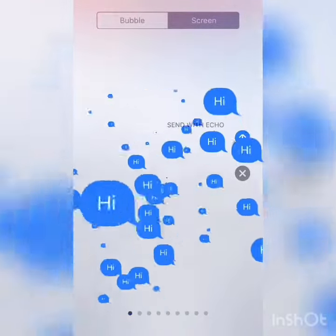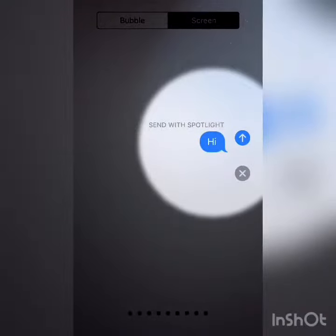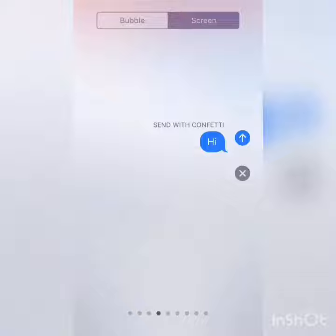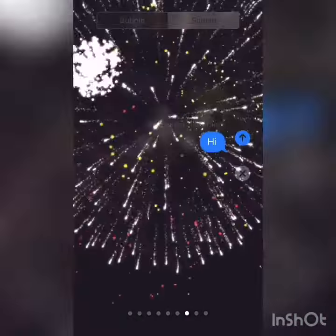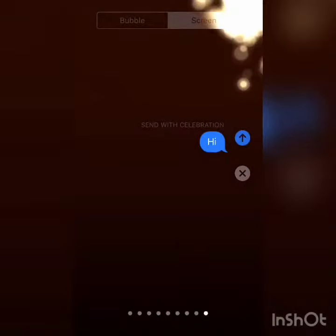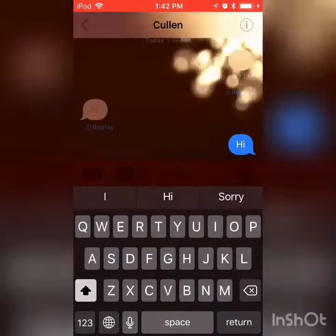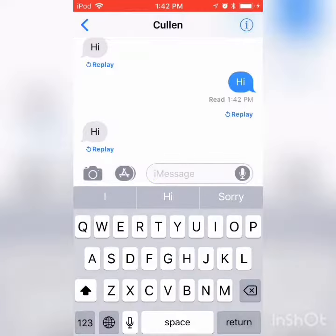And you have screens — you can send it with an echo, a spotlight, balloons, confetti, love, lasers, fireworks, a shooting star, or a celebration. So we're going to do a celebration. You can throw the effect like that into your iMessage.